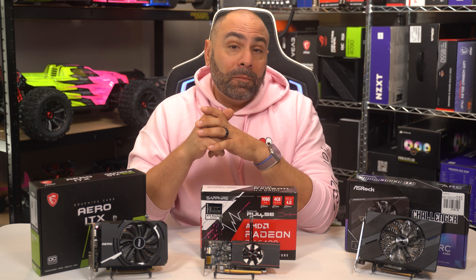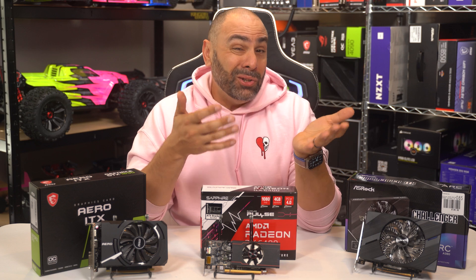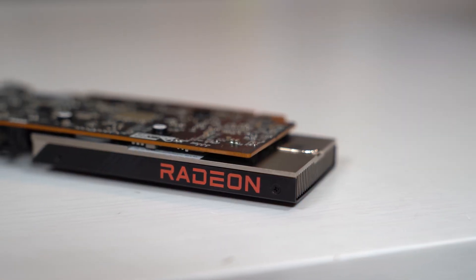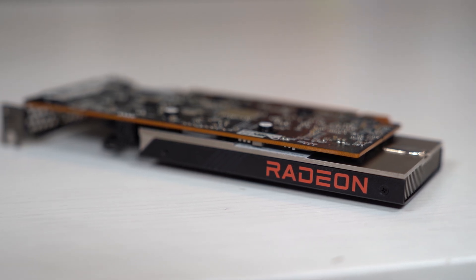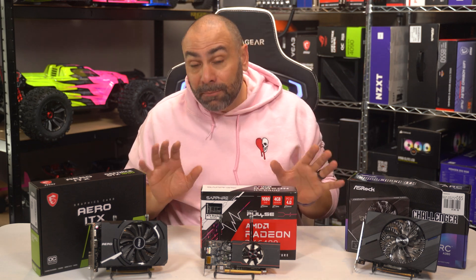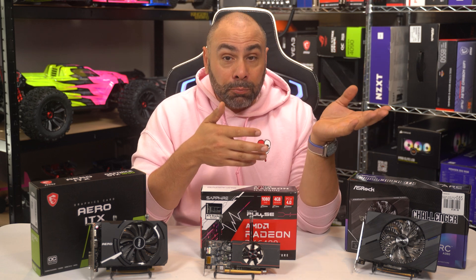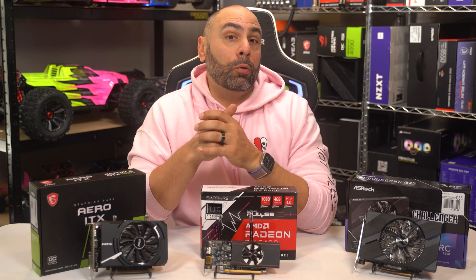The games tested are all part of my standard GPU test suite — fairly new and entirely GPU-bound titles. It might not be reasonable to buy one of these three budget cards and try to play with max settings in Cyberpunk, but doing these tests with very demanding titles gives us an appropriate way to compare them without worrying about any CPU bottleneck. More realistically, many purchasers of the RX 6400 or GTX 1630 might want to play some older esports titles or newer games that are easier to run, like Apex Legends or Overwatch 2.